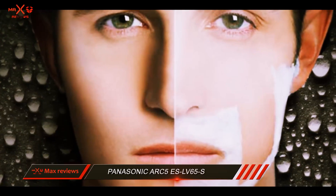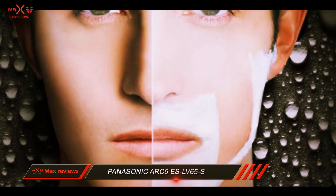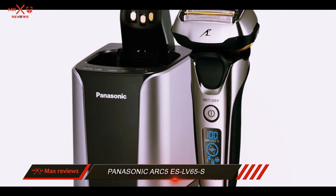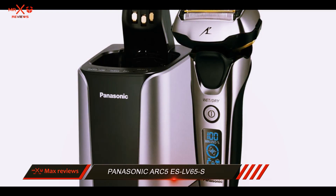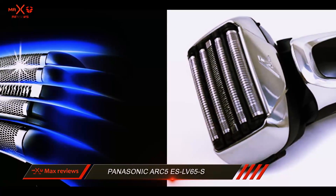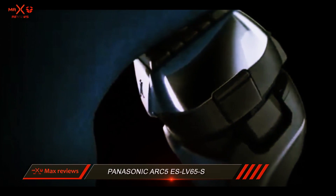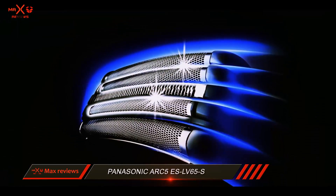With its smooth shaving performance and lightweight design, this electric razor has earned our Top 10 Reviews Bronze Award. This Panasonic foil shaver measures 6.3 inches long, 2.8 inches wide, and 2 inches high — about average for an electric razor — and it only weighs 0.43 pounds. However, the five blades make the razor head very large, which makes it difficult to closely shave the mustache area. For sideburns and other tricky areas, there is the precision trimmer.